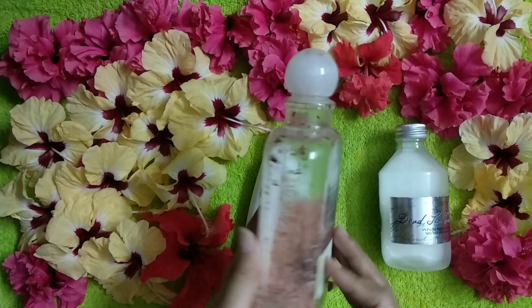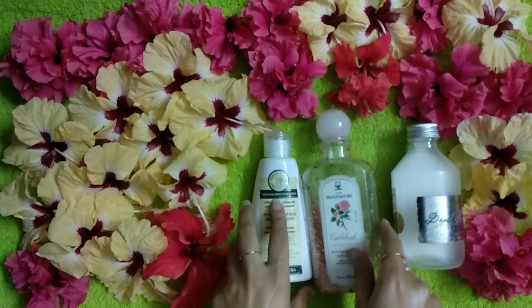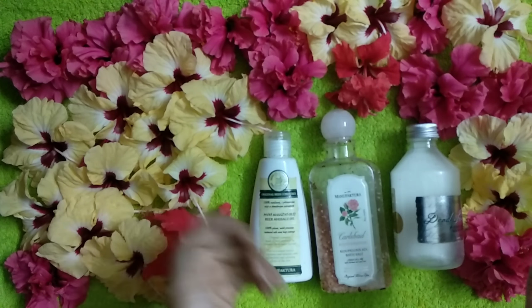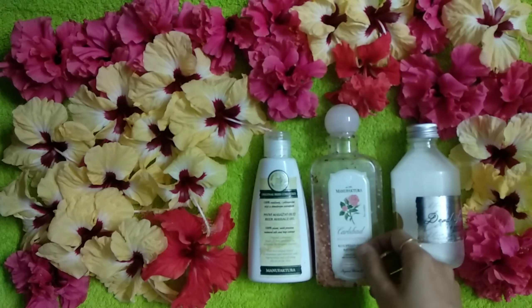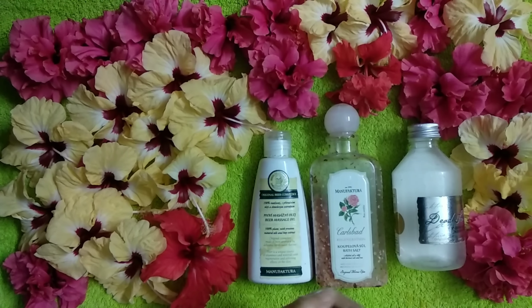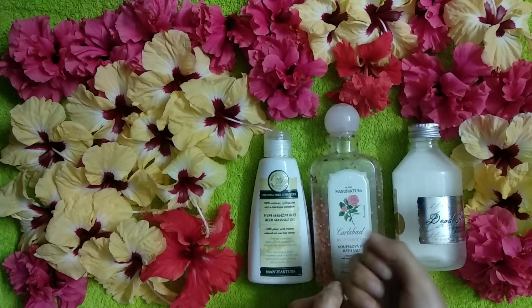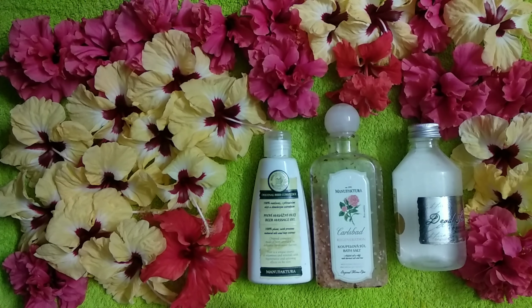Most of the time when you go for any good bath salts, you'd get just 100 grams or 50 grams for 700 or 800 rupees. This one is a thousand times better than them — you can go for this one and see the difference yourself. What bath salts are meant to do, this is the one that does the job.